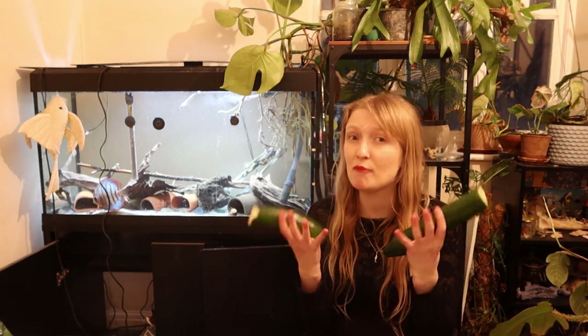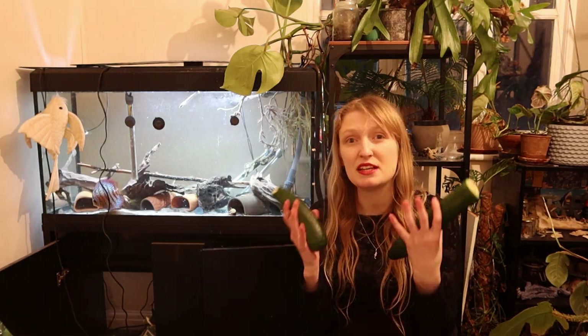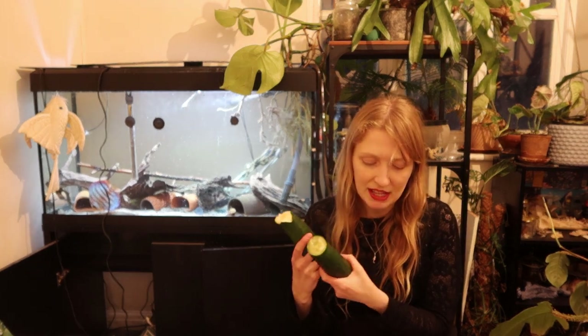Just because dry food has more nutrients per gram doesn't make it more nutritious. Economically, you're paying for something that the fish isn't going to uptake or utilise or assimilate as nutrients.